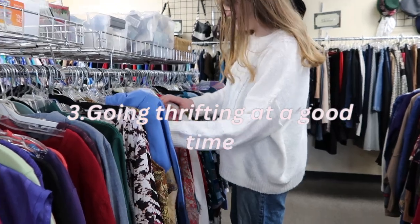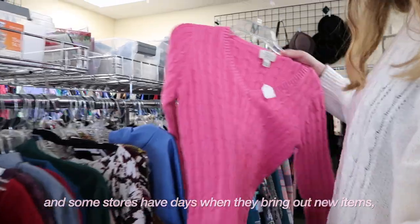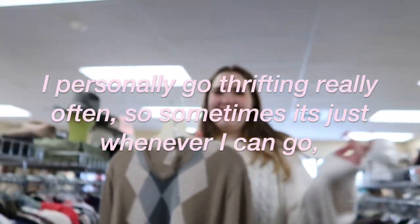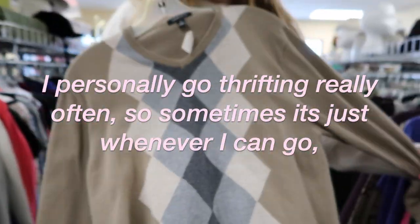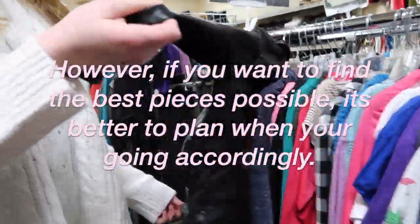Number three is going thrifting at a good time. It's best to go thrifting usually on weekdays when it's less busy, and some stores have days when they bring out new items so it's best to go on those days. I personally go thrifting really often, so sometimes it's just whenever I can go, however if you want to find the best pieces possible it's better to plan when you're going accordingly.